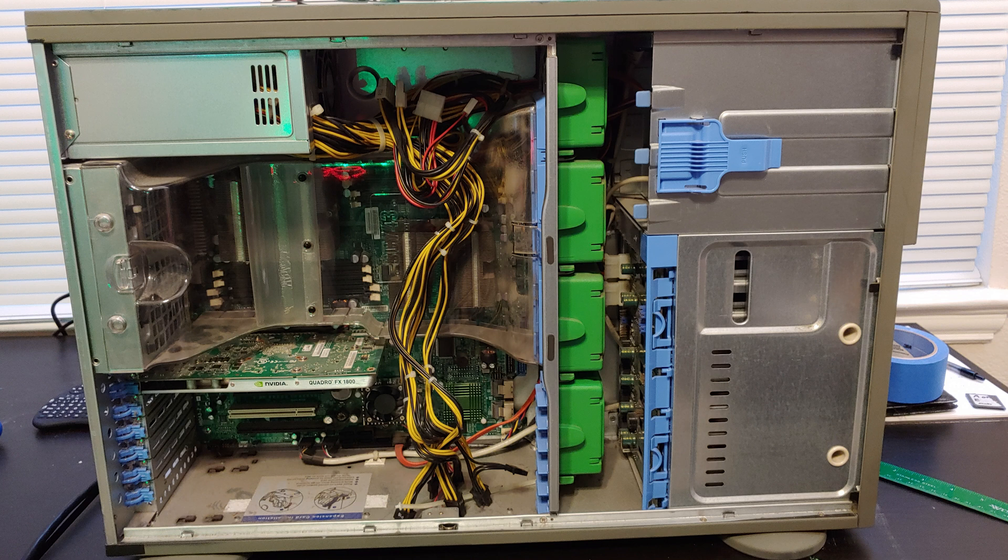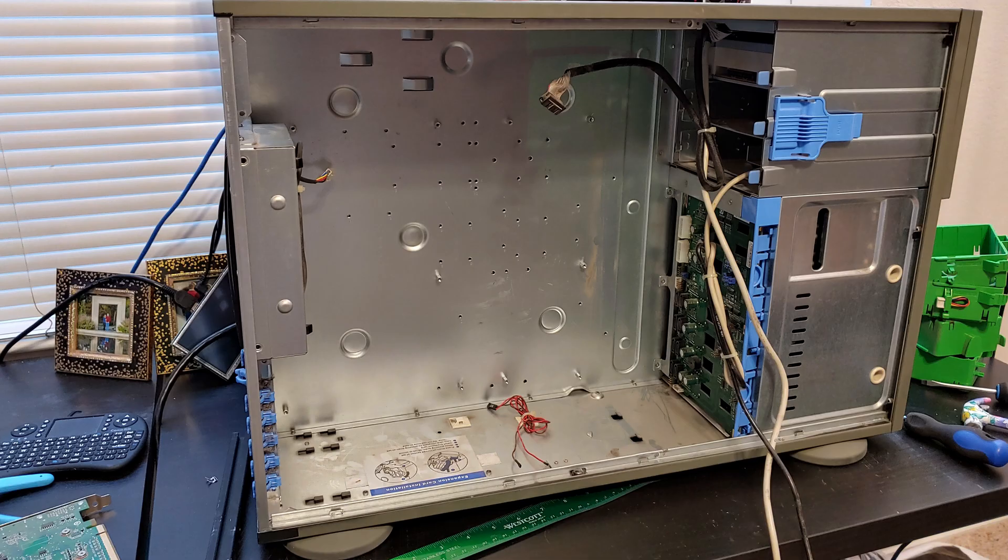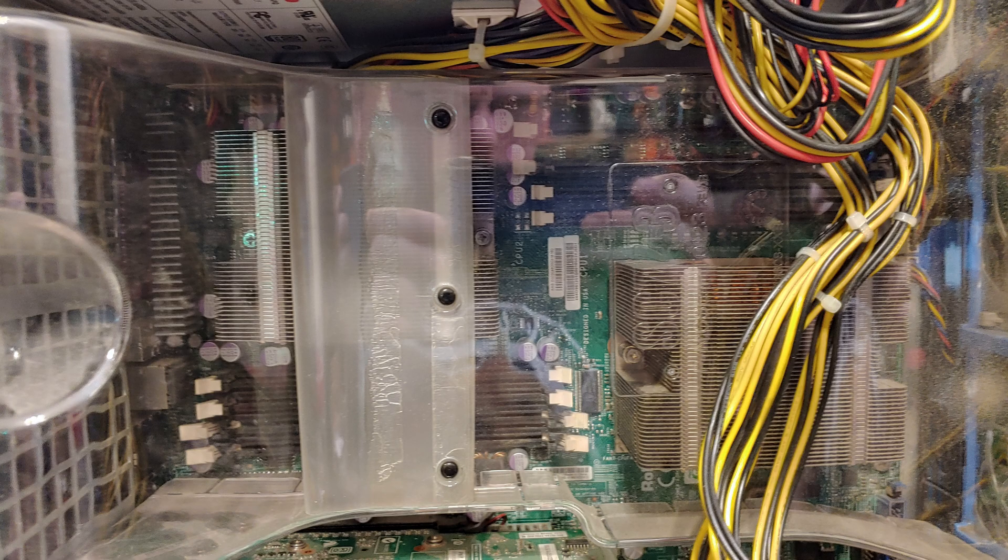I gutted out all of the small, noisy little fans and swapped in two much quieter 120mm fans. I printed out this pink adapter plate to replace the one I ripped out with a crowbar. I did consider keeping the original motherboard with its dual Xeons, but I just didn't have enough spare DDR2 that matched laying around — plus there's the aforementioned fan noise issue from all those little fans.